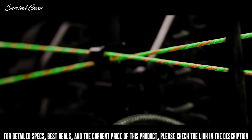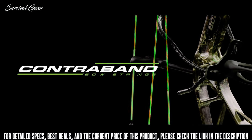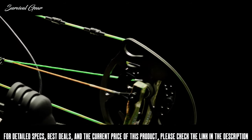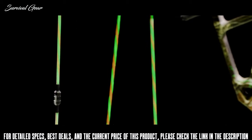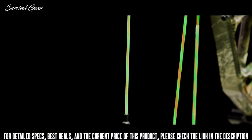Made by Headhunter Bow Strings, the Contraband Strings feature BCY X99 string material, braided halo serving for increased string durability, and speed knocks for increased bow performance. The Contraband Strings are constructed with the perfect blend of materials engineered for performance and durability, even in elevated temperatures.